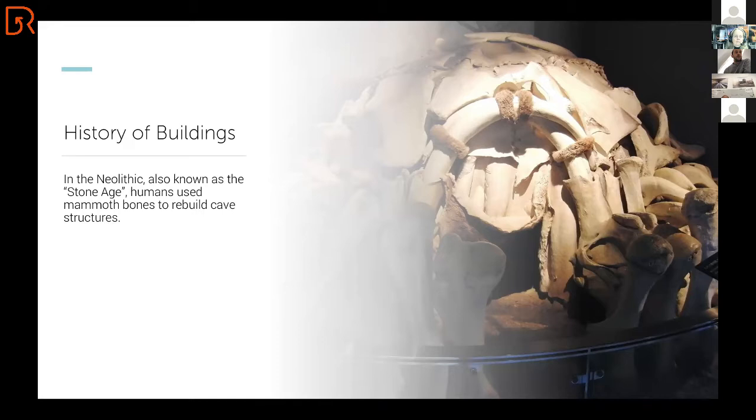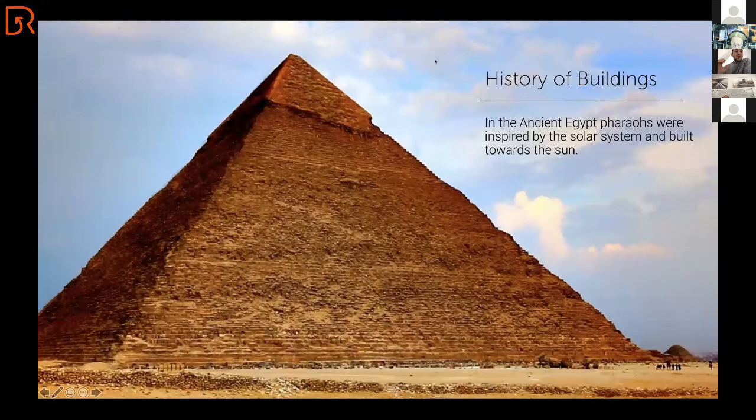Time passed, and in Egypt, we had the ancient pharaohs, and they were also inspired by nature. They were inspired by our solar system and they were building structures that simulated sunlight coming through the clouds, building towards the sunlight. Inspired and motivated by nature, we built amazing buildings.